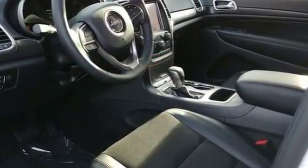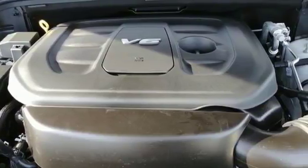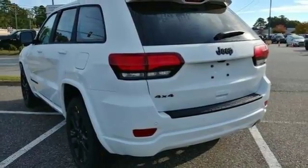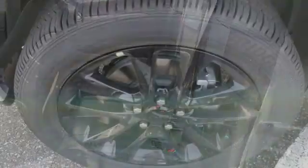You'll have maximum flexibility for cargo thanks to 60-40 split rear folding seat and cargo tie-down loops, so your adventures can begin without compromise. The versatile interior is equipped with a touchscreen display, dual-zone climate control, Uconnect, and Bluetooth.